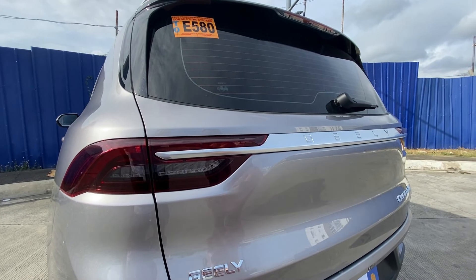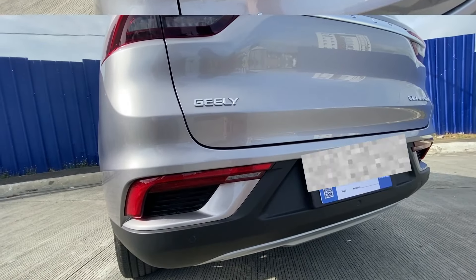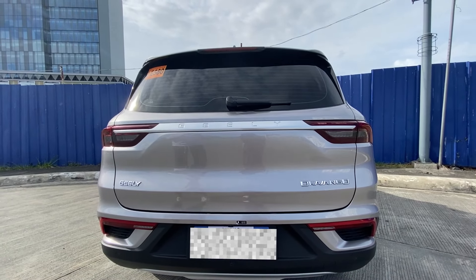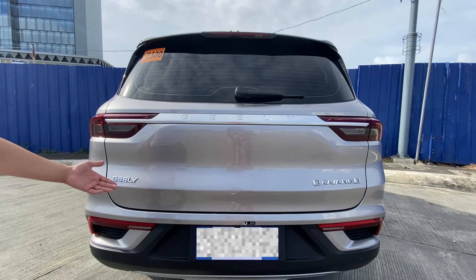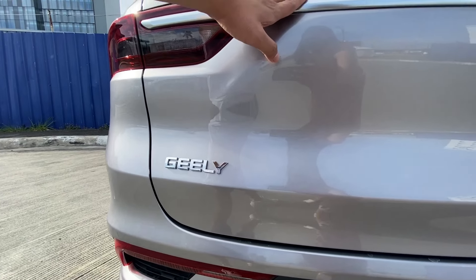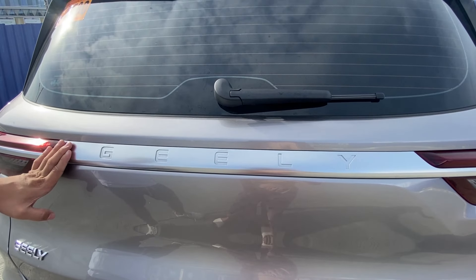At the rear of the Okavango, you can see the back-up lights which look slightly squinted. There are also rear fog lights. The back looks moderately flat but still features character lines. The nameplate is displayed with a metallic finish.